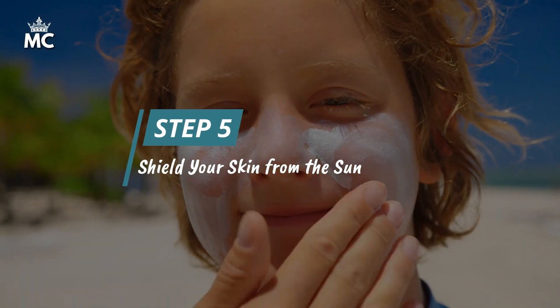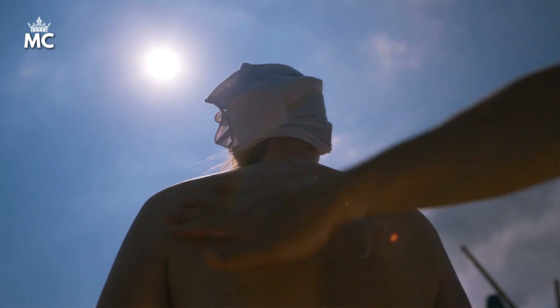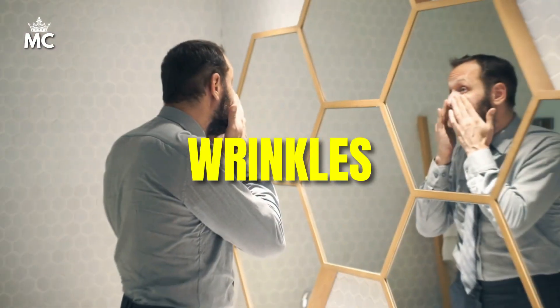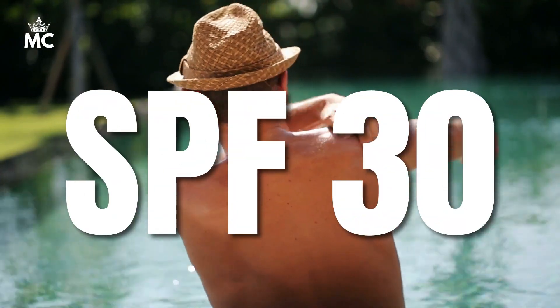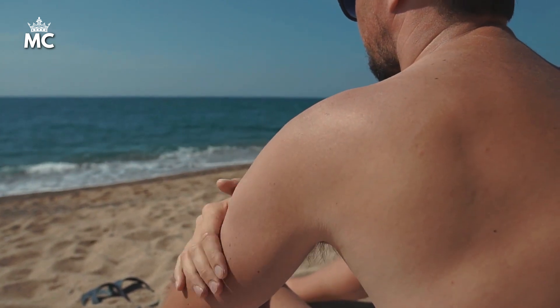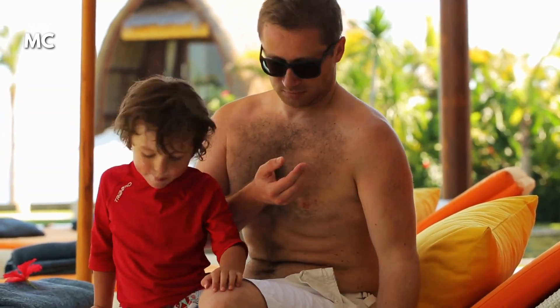And number 5 is to shield your skin from the sun. One of the most important but often overlooked skincare tips for men is sun protection. No matter the weather, sunscreen should be a part of your daily routine. Sun damage can lead to premature aging, wrinkles, and even skin cancer. Make sure to choose a broad-spectrum sunscreen with at least SPF 30. Broad-spectrum means it protects against both UVA and UVB rays. Apply sunscreen generously and frequently, especially when you're spending time outdoors, as protecting your skin from the sun is crucial for maintaining its health and youthfulness.